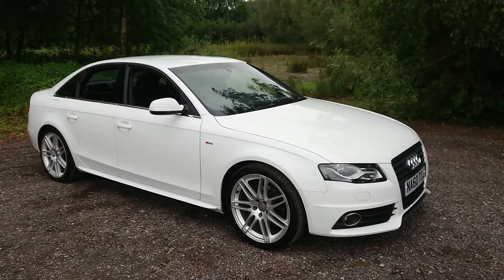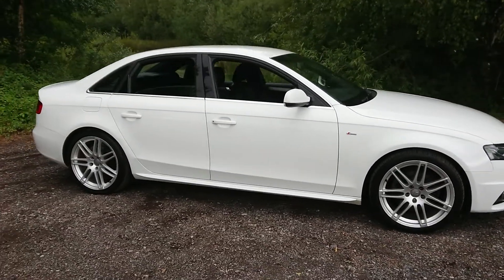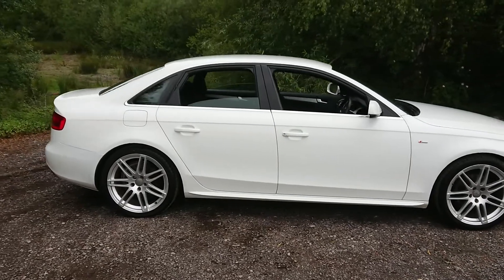It has covered 92,000 miles since new, has had two previous owners and comes with a full service history.